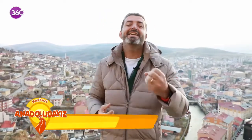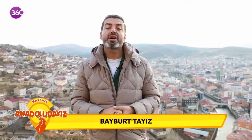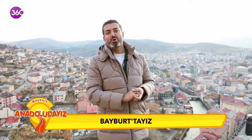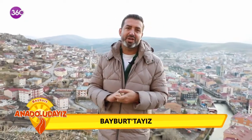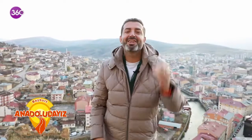Bayburt'a geldiğinizde nerede ne yenir, ne içilir, nerelere gidilir, dilim döndüğünce anlatmaya çalışacağım. Hikayelerimiz olacak, yol hikayelerimiz olacak, lezzet duraklarımız olacak, insan hikayelerimiz olacak. Evet, hazırsanız Bayburt turumuz başladı.